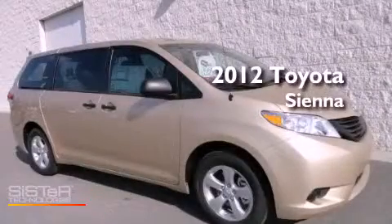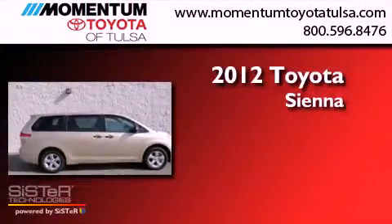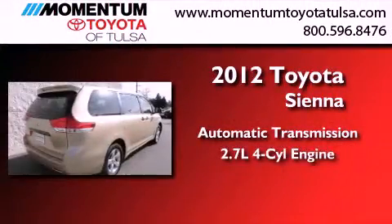This is a brand new 2012 Toyota Sienna. This minivan has an automatic transmission and an inline four-cylinder engine.